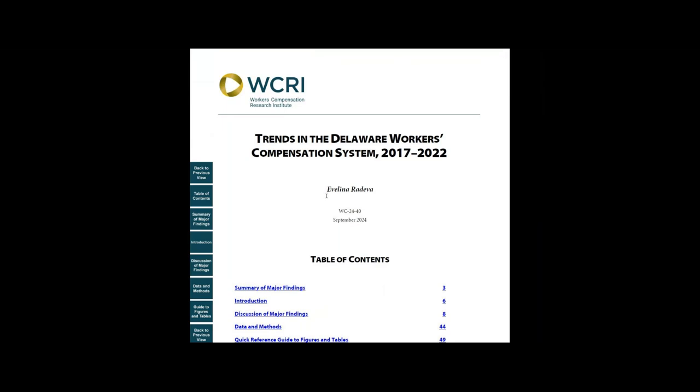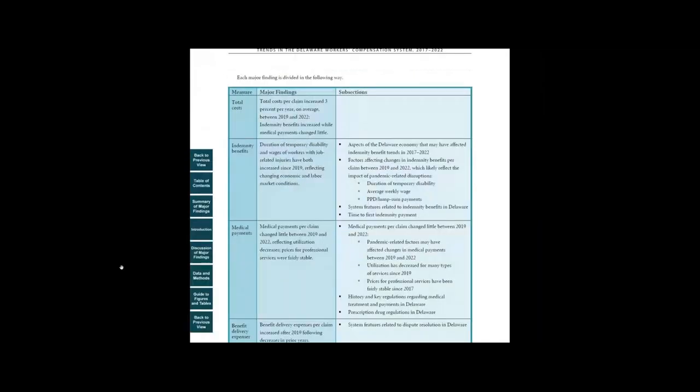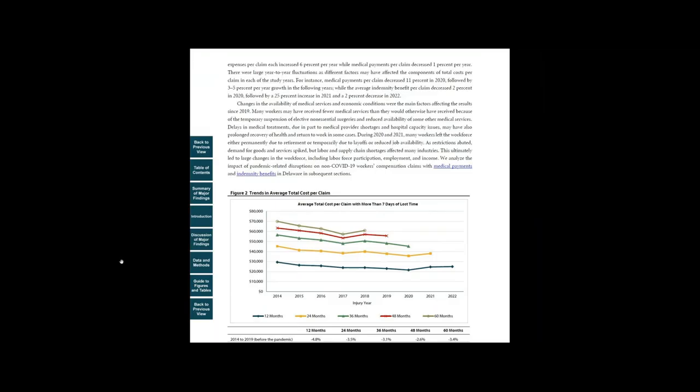Next, click on the Summary of Major Findings. Here, we highlight the main drivers of medical costs per claim in the state and how these drivers change over time. We tailor the analysis to the most important policy issues in the state, including any major regulatory changes.